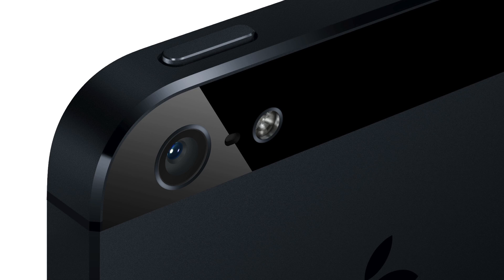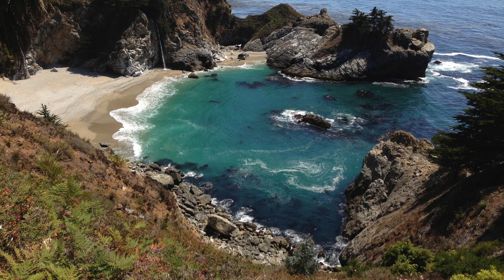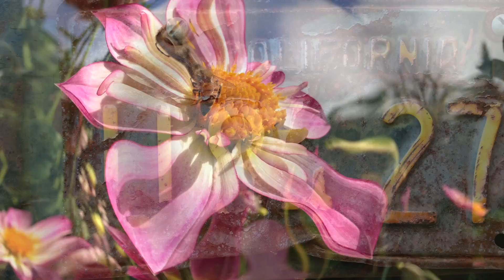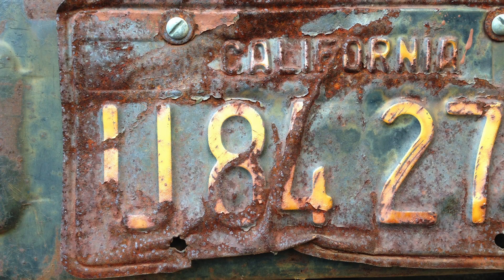The iPhone 5 finally packs in a 720p FaceTime camera, but that's not all. The rear camera, the EyeSight camera, packs quite a punch as well. Notice these shots. There's 40% faster photo capture, improved noise reduction, and much improved low-light performance.